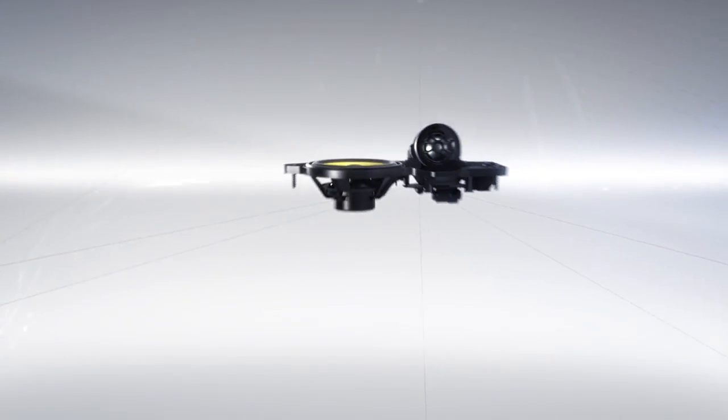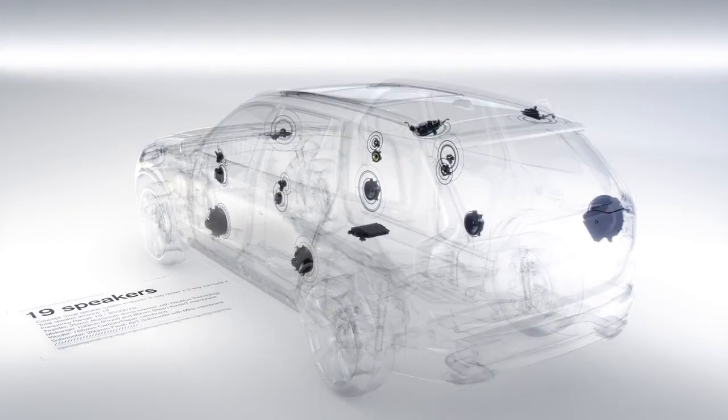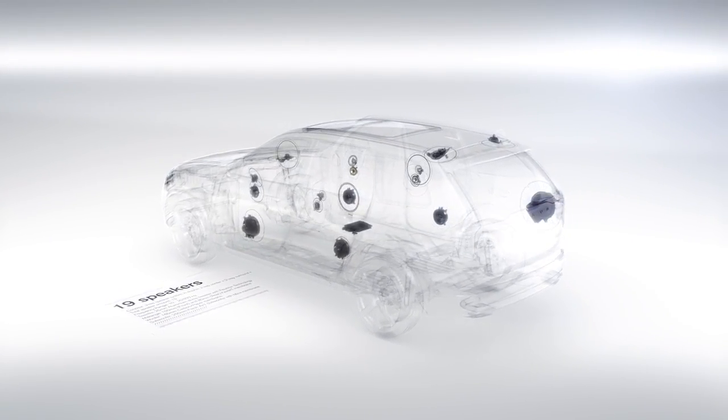The result of this cooperation with Bowers & Wilkins is a clear, crisp and powerful audio experience in the all-new Volvo XC90.